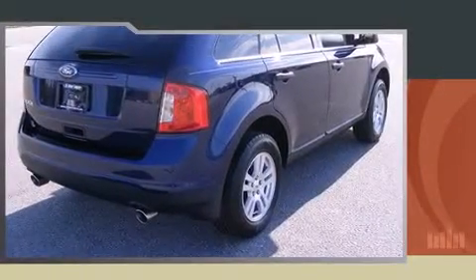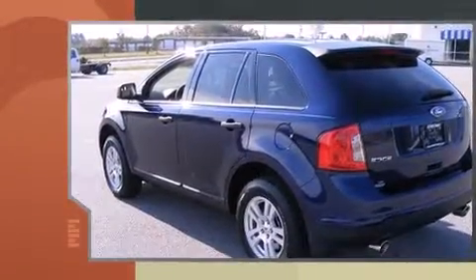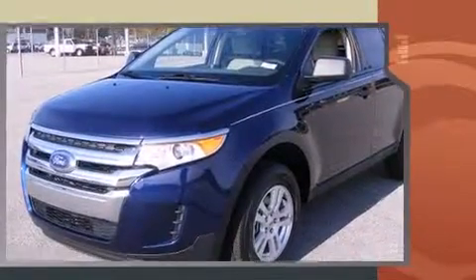Load your family into the 2011 Ford Edge. A 3.5 liter V6 engine pairs with a sophisticated six-speed automatic transmission, providing a smooth and predictable driving experience.